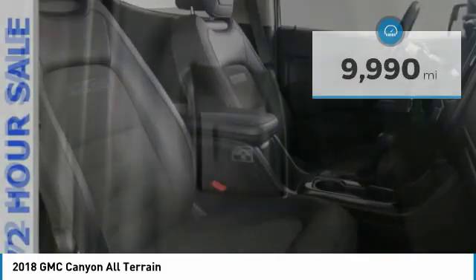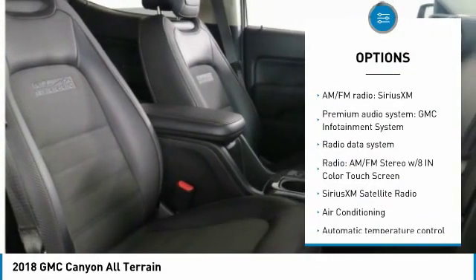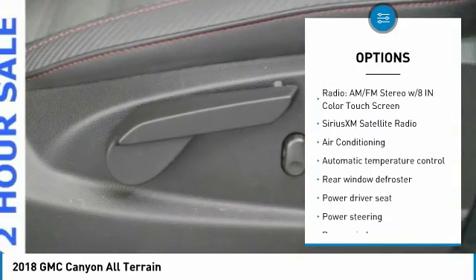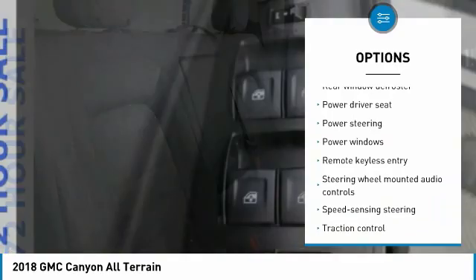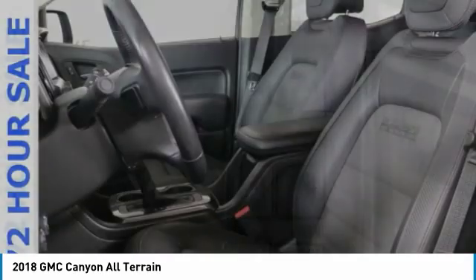Here are some of this vehicle's great options: heated seats, remote start, power passenger seat, traction control, running boards, Bluetooth, dual airbags, air conditioning, power steering, four-wheel disc brakes.